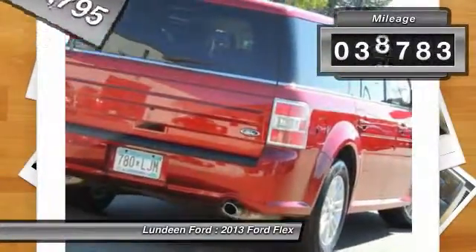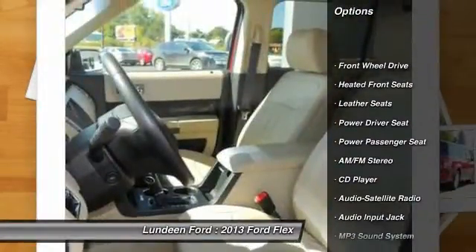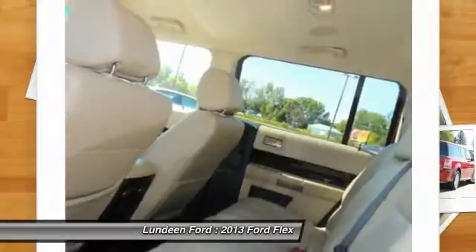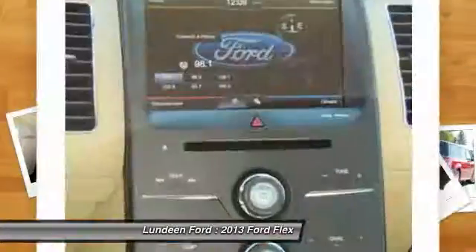This vehicle has less than 40,000 miles. Here are some of this vehicle's great options: third row seat, anti-lock braking system, traction control, power passenger seat, power steering, front air conditioning, home link garage door opener, aluminum wheels, cruise control, automatic climate control.